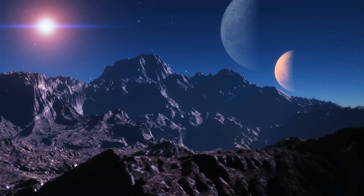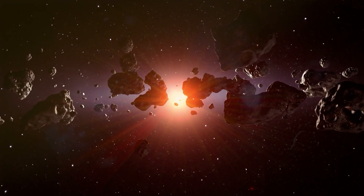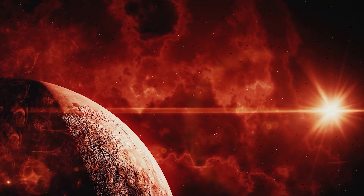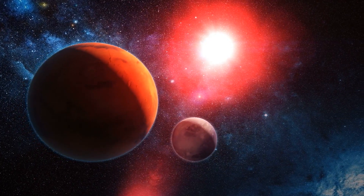Kepler-22b orbits a star that looks a lot like our Sun, while GJ667CC circles a red star known as an M-type spectral star. These M-dwarfs are colder and have a compact size compared to our Sun, and they make up about 60% of all the stars we know about.